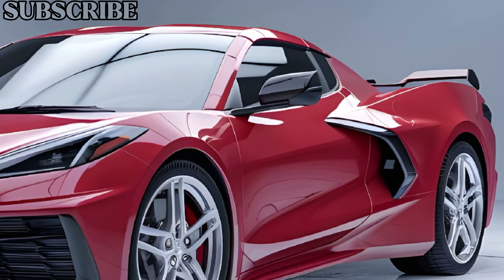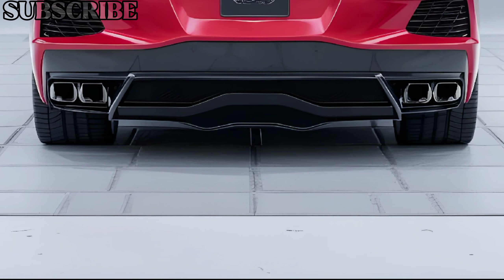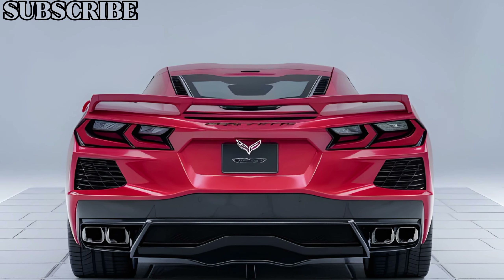That wraps up our review of the 2025 Chevrolet Corvette C9. Let us know what you think of this beast in the comments below. Don't forget to like, subscribe, and hit the bell for more reviews from CarTrend. Thanks for watching.